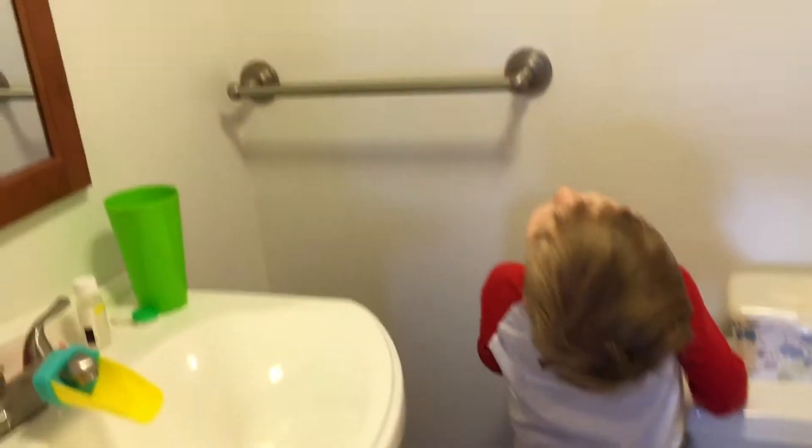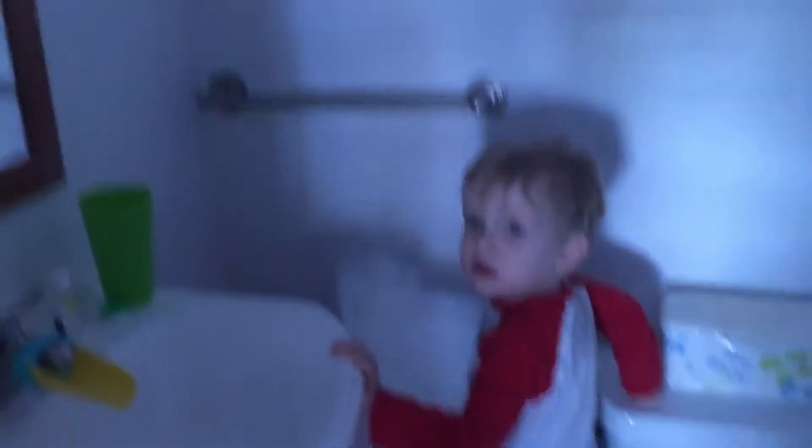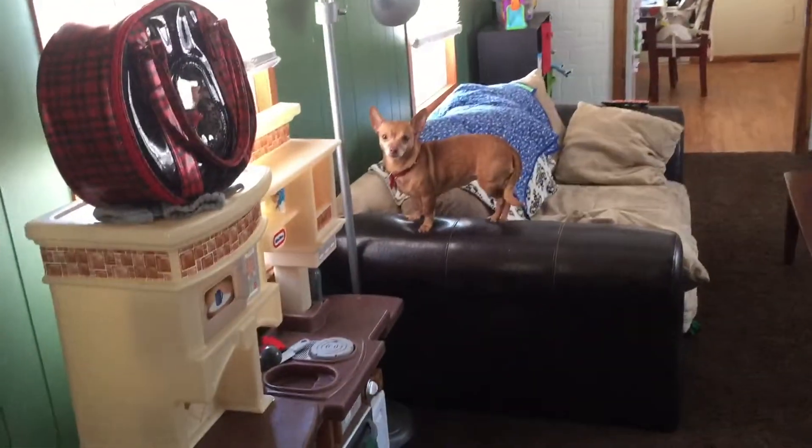He has his bath toys, his sink tub. Oh hi! The flowers are up high. That turns on the fan — still not used to the buttons yet. And then from there if you go straight it's the living room. There's Pepper on the couch where she shouldn't be.